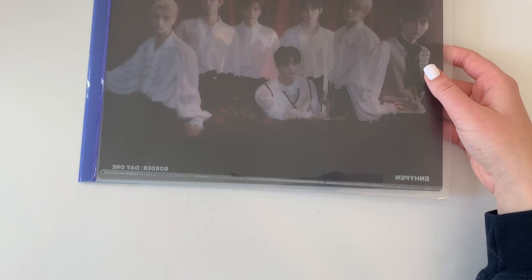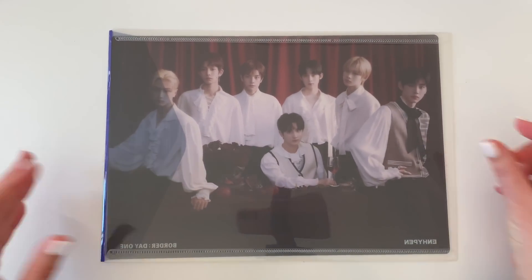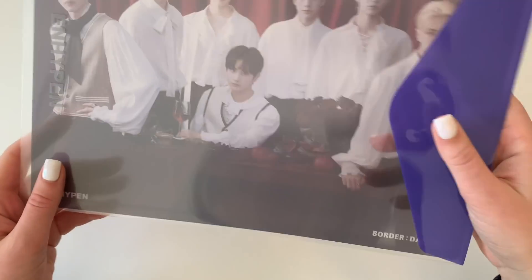I did not watch the show, so I don't have that background if that's what you're looking for. I just learned them recently — I got intrigued by their debut teaser and decided to stan. So yes, this is one of the clear files.